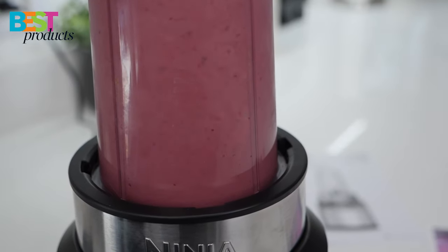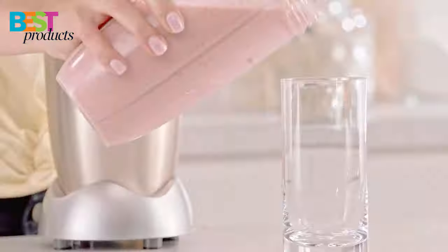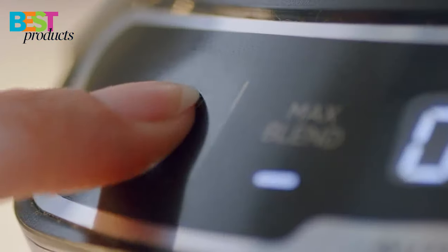Blenders are one of the most popular kitchen appliances, and there are so many different types of models to choose from. To help you out, we've compiled a list of the 5 best countertop blenders you can buy in 2022. We'll go over the different features of each and why they're worth considering.